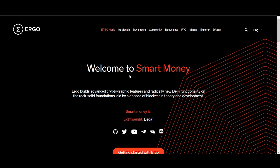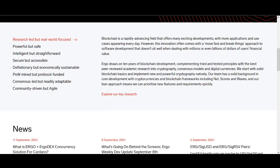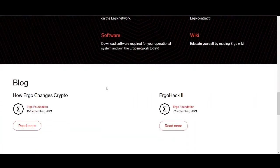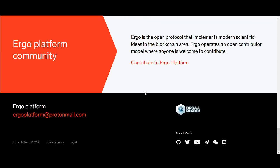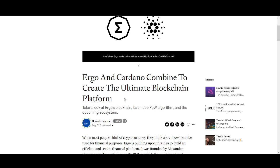The first project I want to talk about is Ergo. Ergo builds advanced cryptographic features and radically new DeFi functionality on the rock-solid foundation laid by a decade of blockchain theory and development. In my opinion, this is probably my biggest project on Cardano. What they're trying to do, the partnerships they've got, and the experience behind the team — I think this is the leading project on Cardano, and they're not just working in DeFi.